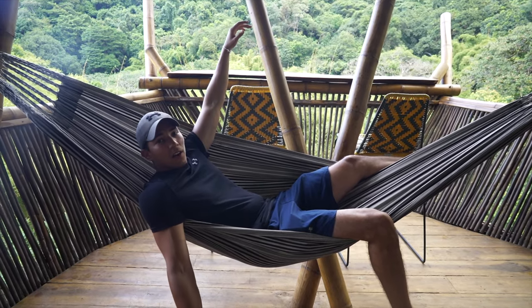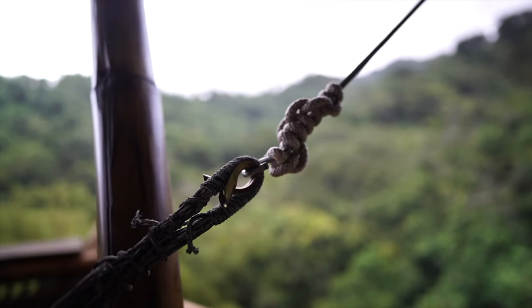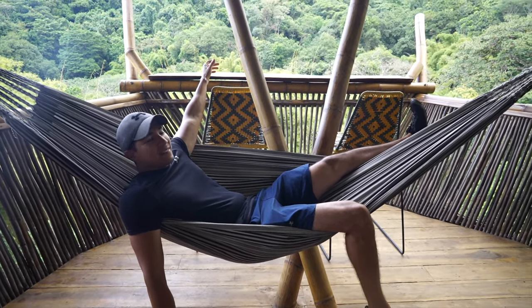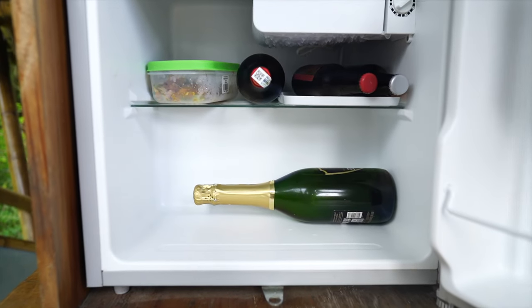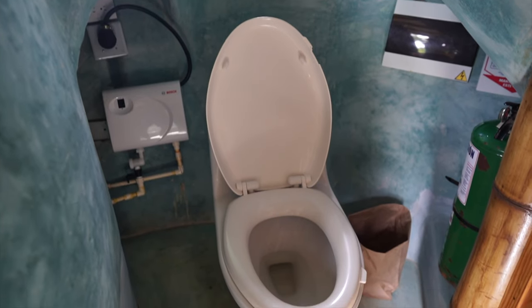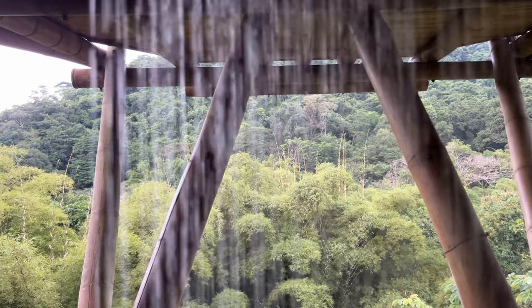If you guys saw our last video, you know that I'm probably getting PTSD from this, but this one is actually a little bit more comfortable and very different from what we experienced last time. There's also a little mini fridge which has the essentials — champagne. The bathroom is actually quite luxurious. We were impressed with the bathroom situation given that it's in the middle of the jungle, and the shower had warm water and all of the amenities.